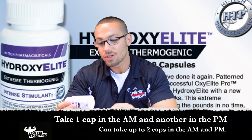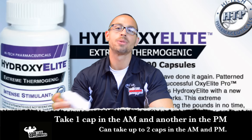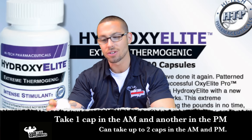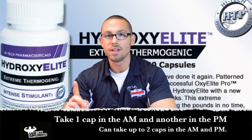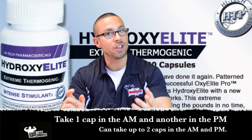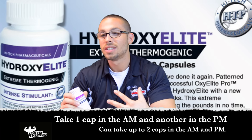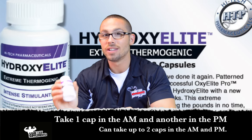So how do you take it and what should you expect? They recommend one to two capsules in the morning and one capsule after lunch. Do not exceed four capsules daily, so I'm guessing you can do two and two. I would recommend starting with one and one, or on the very first day just one, because this is going to be a little heavy on the stimulants.